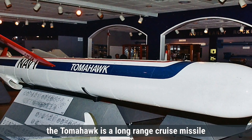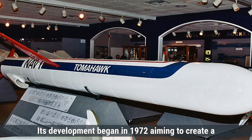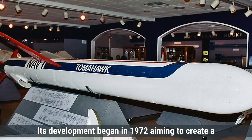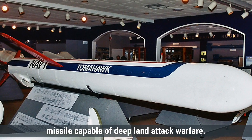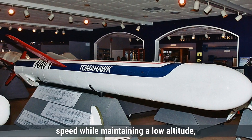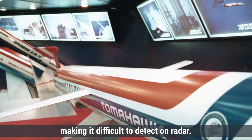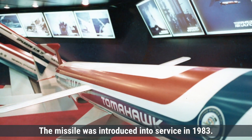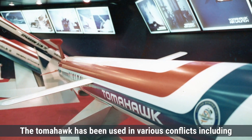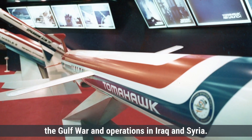The Tomahawk is a long-range cruise missile developed by the United States. Its development began in 1972, aiming to create a missile capable of deep land attack warfare. The Tomahawk was designed to fly at subsonic speed while maintaining a low altitude, making it difficult to detect on radar. The missile was introduced into service in 1983 and has been used in various conflicts, including the Gulf War and operations in Iraq and Syria.